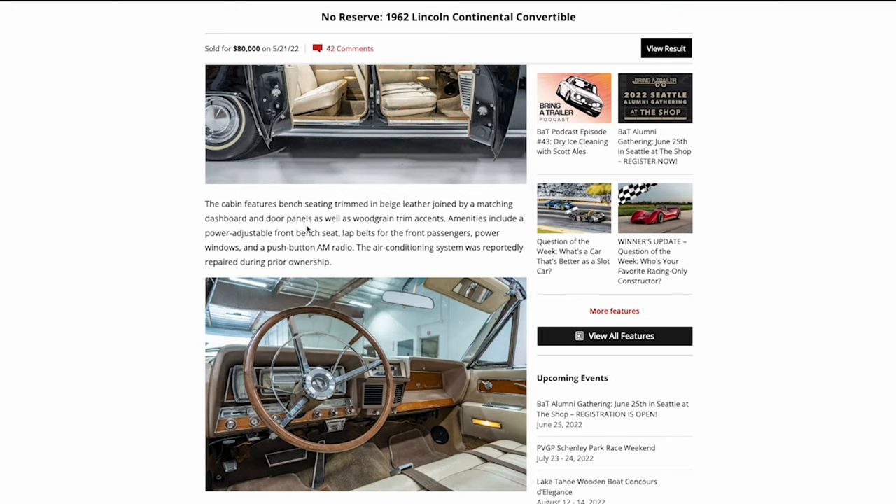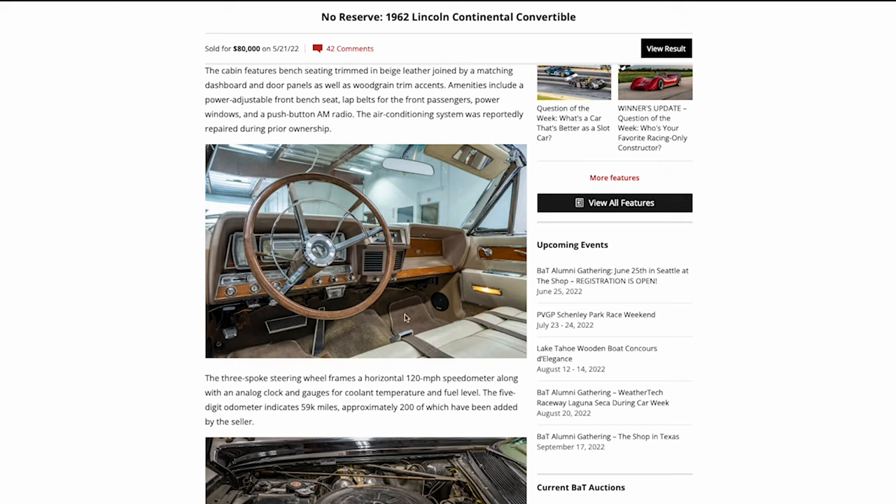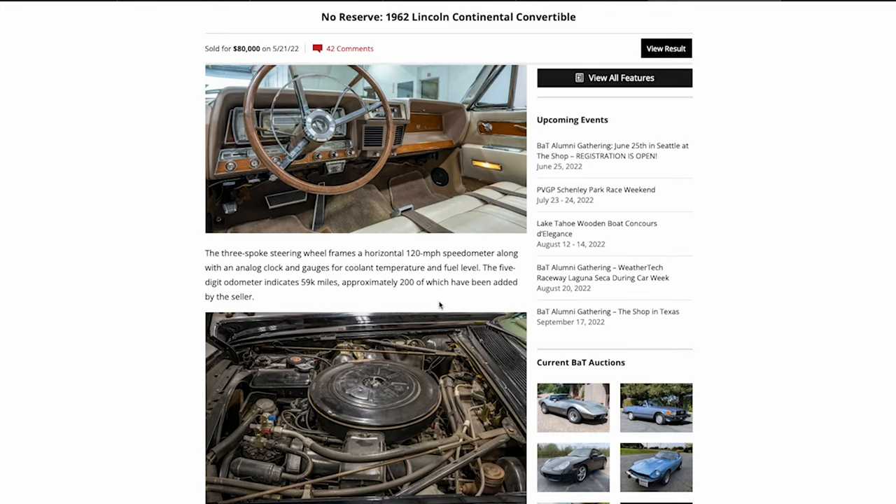It talks about the bench seat, power-adjustable front seat, lap belts for front passengers, power windows, push-button AM/FM radio, and an air conditioning system reportedly repaired during prior ownership. I love this color combo — black paint exterior with this interior. '61 to '63 is like this dash setup and the color just goes really well, very classy. You can see there are kick panels — a little bit of added stuff not from the factory, but it looks clean.